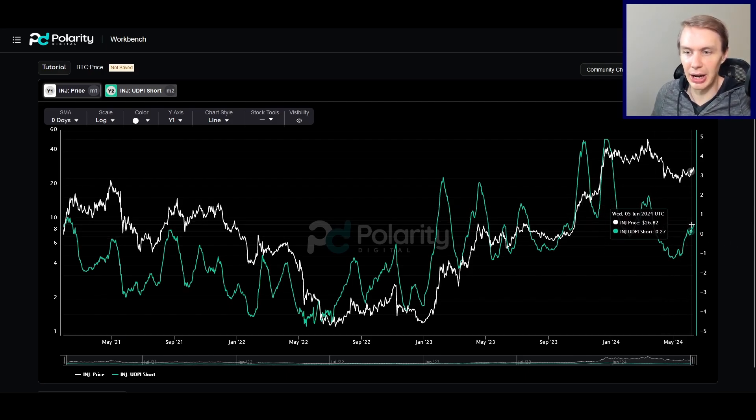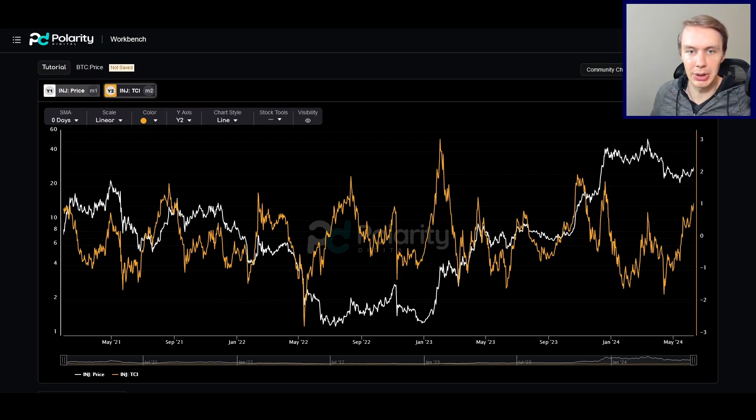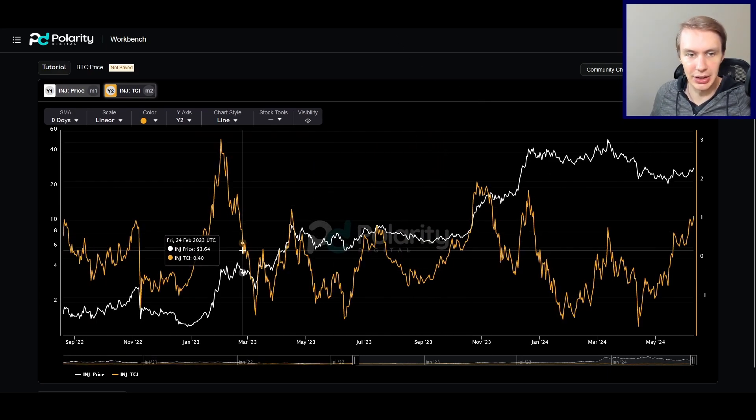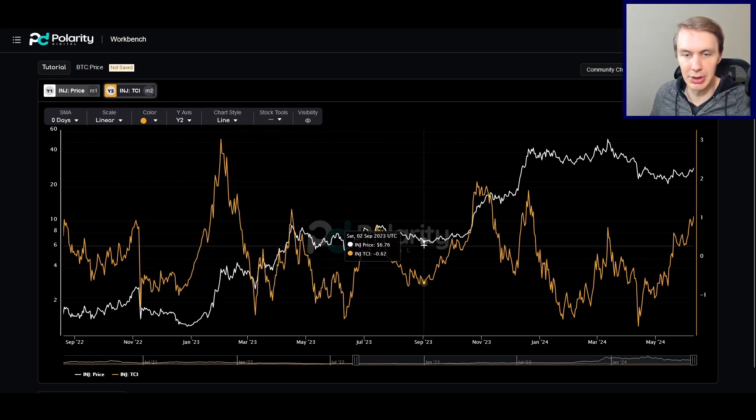The question is, how do we know if INJ wants to make that move? What are some early signs of a new uptrend or new leg up starting to form? That's where I'd like to look at our Trend Confidence Indicator, or TCI. The way I like to talk about this is how it's moving relative to price. When you see the TCI start to move up aggressively, oftentimes price will follow. If you see the TCI moving down aggressively, that suggests weakness and a correction might be following. This pattern plays out not just with INJ but with many other assets.